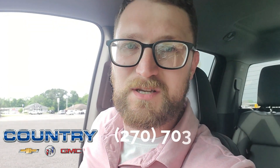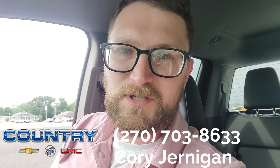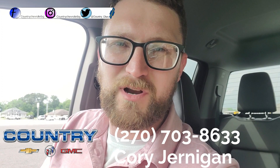This one's at Country Chevrolet in Benton, Kentucky. My name is Corey Jernigan, you can reach me at 270-703-8633. You can also reach us at our website, linked down in the description, along with our Facebook, Instagram, and Twitter.